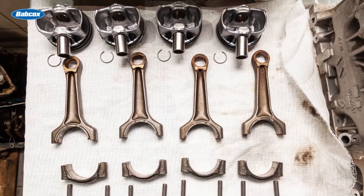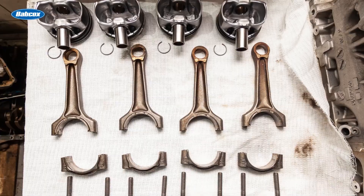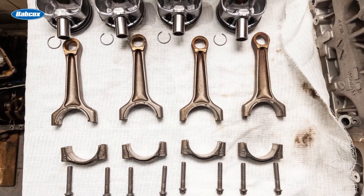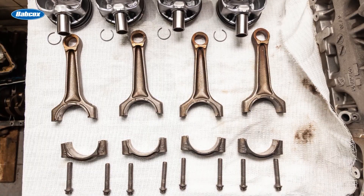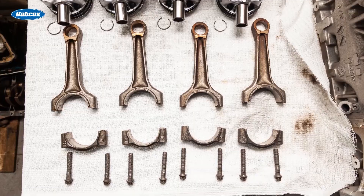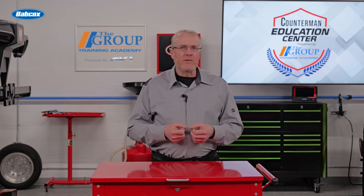Due to the incredible strain placed on rods, many consider them one of the hardest working components in an engine. Rods are subjected to constant stress through extreme tensile and compressive loads — in simple terms, the forces that push or pull on the rods. Each of these forces is tied to a different aspect of engine operation, and many factors such as engine speed, the weight of various engine components, and engine stroke and compression all contribute to the stress placed on a rod.